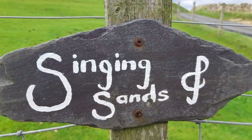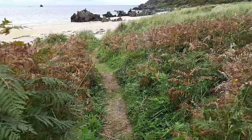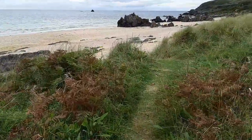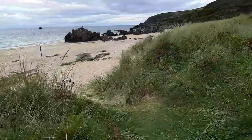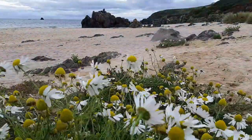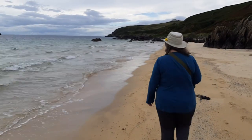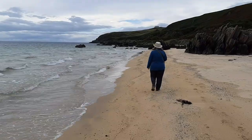On our way to the lighthouse, we'd seen a sign pointing to somewhere called the Singing Sands, so obviously we had to go and investigate. Apparently it's said that if you rub the soles of your shoes on the sands, you'll hear a kind of singing sound — something to do with the size and shape of the sand granules and the presence of silica. We didn't manage to make the sands sing, and I forgot to video our attempt, but the gorgeous beach definitely made our hearts sing. What a delightful spot it was. After a little wander along the beach and back, and failing to find the path that our little book of walks had mentioned, we retraced our footsteps.